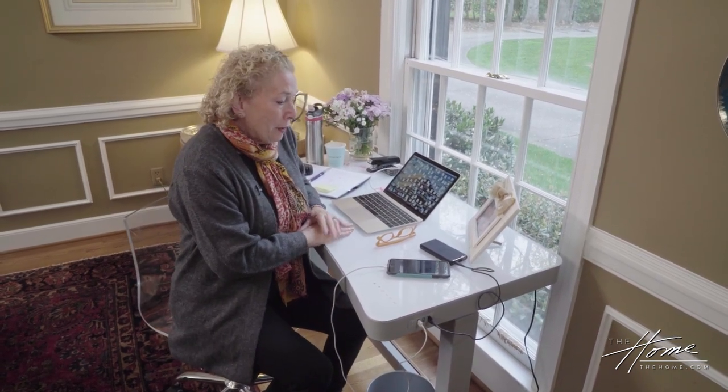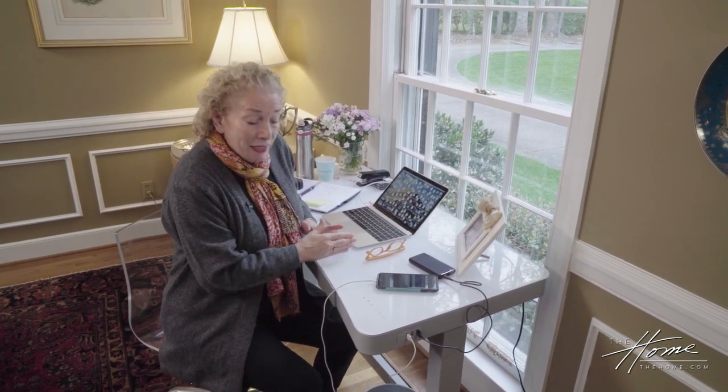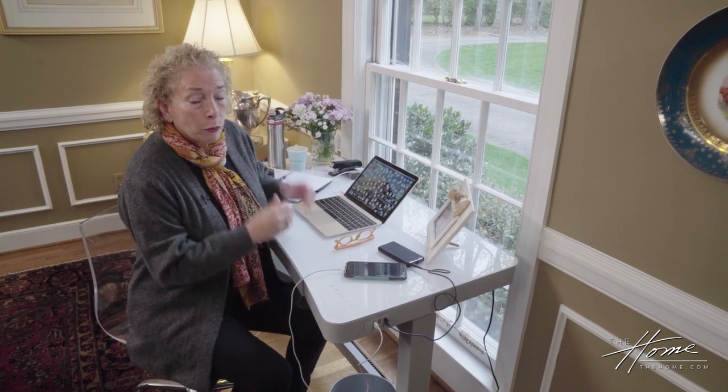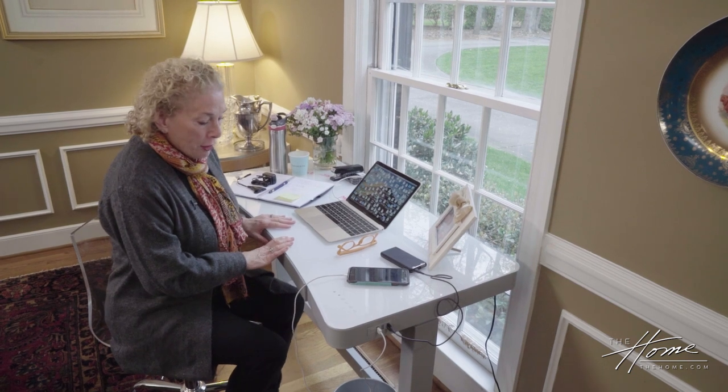I'm also excited because this desk fit great. What I love about this desk is that it's an adjustable height desk — if you don't have one, you might want to Google where you can find one. It really has made my life a lot better. I was working at my kitchen counter and now this desk is going to make my life so much easier.